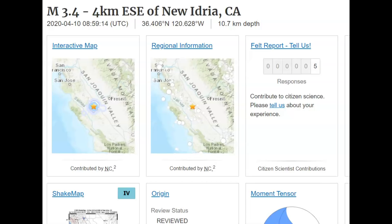Hi, everyone. I'm Mary with Mary Greeley News. Thank you for joining me. There was a magnitude 3.4 earthquake near Coalinga, California. This is by Coalinga.